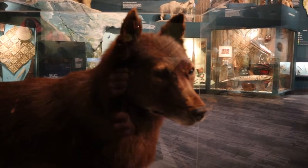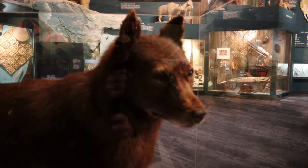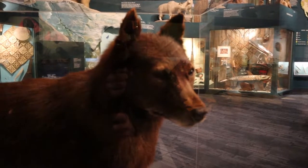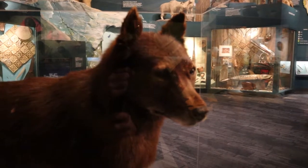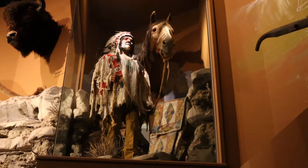A Cleveland businessman named George Kimball was able to organize a fundraiser and was able to get Balto and his teammates rescued, and they spent the rest of their days at the Cleveland Zoo. One of the great things about natural history museums is that they really know how to present their artifacts.